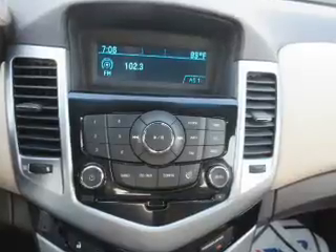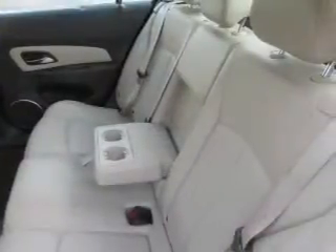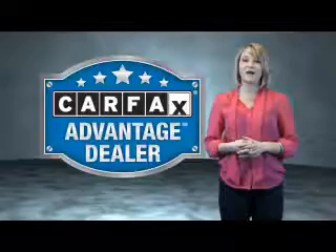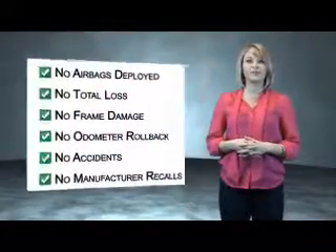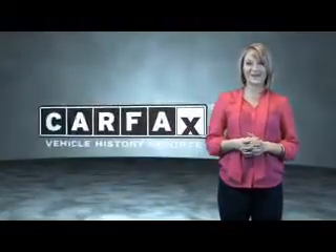Rest easy knowing this vehicle comes with a Carfax Vehicle History Report from Carfax, the most trusted provider of vehicle history information. This vehicle qualifies for the Carfax Buy Back Guarantee. Be sure to find a complimentary copy of the Carfax Vehicle History Report online or contact the dealership. Just saying — show me the Carfax.